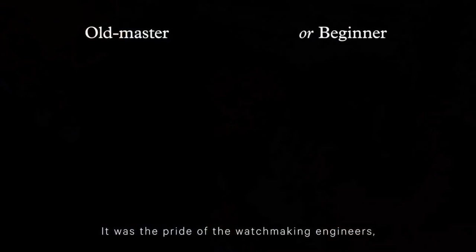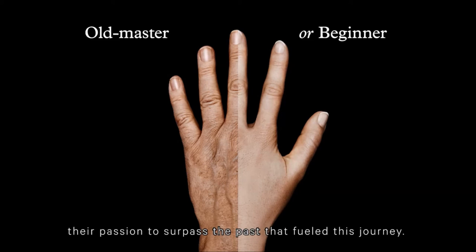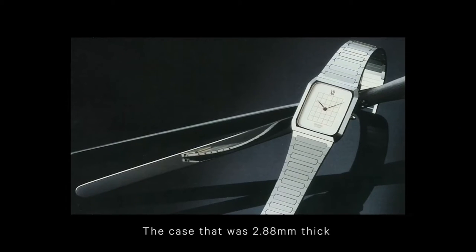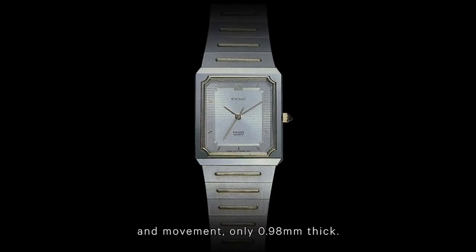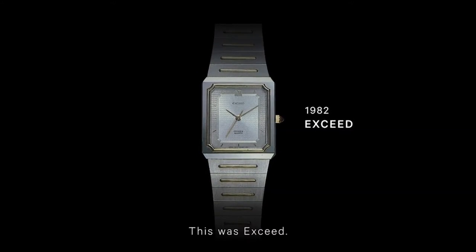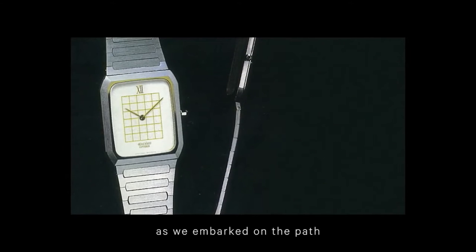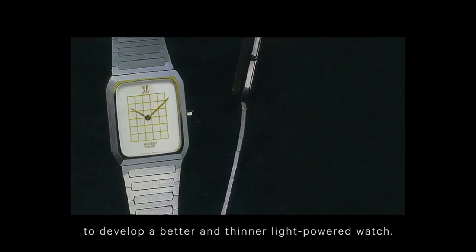It was the pride of the watchmaking engineers, their passion to surpass the past that fueled this journey. In the 80s, Citizen made the world's thinnest watch — a case that was 2.88mm thick, with a movement only 0.98mm thick. This was Exceed. Soon the Exceed became the benchmark as we embarked on the path to develop a better and thinner light-powered watch. This was the power of ER.